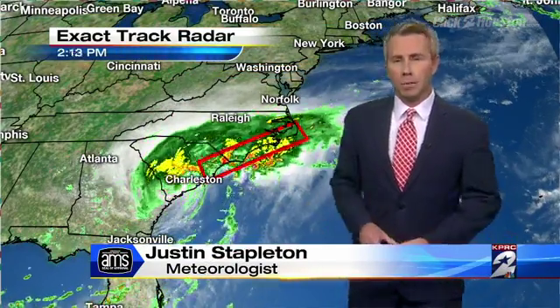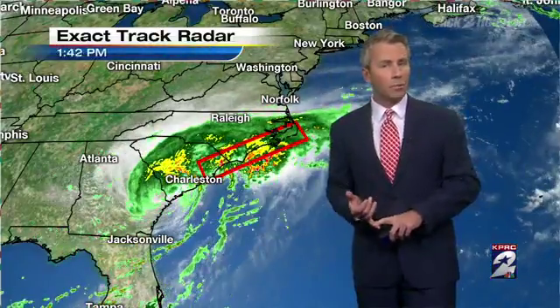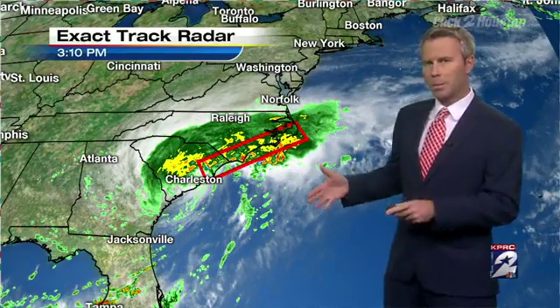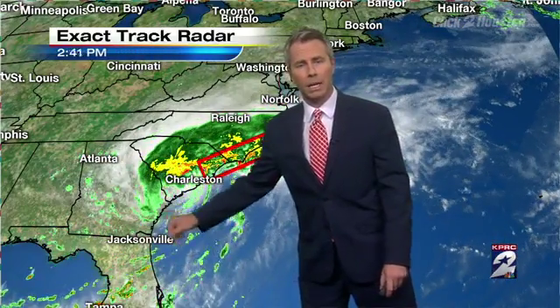Hi, everyone. Happy Friday. It's meteorologist Justin Stapleton. Let's get you set first with what's happening with the latest with Tropical Storm Hermine. The tropical storm has been downgraded as it moved onshore late last night in the panhandle of Florida.